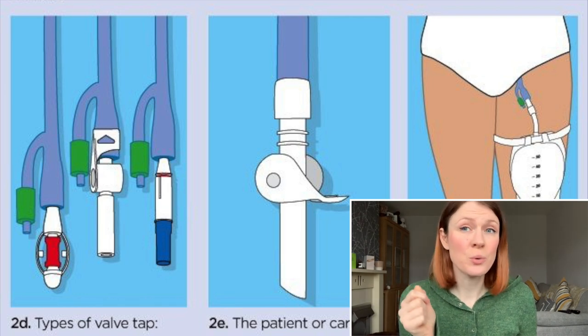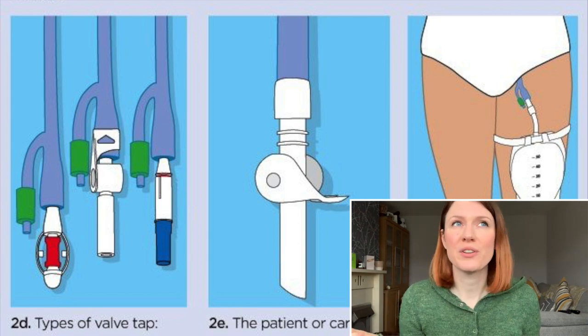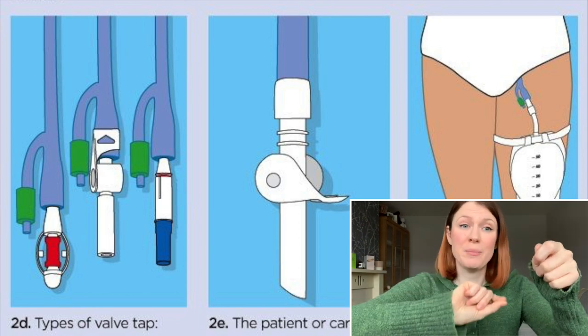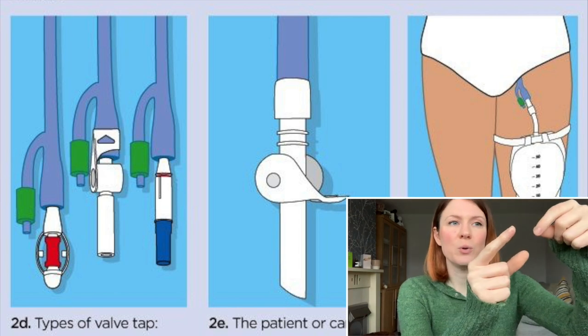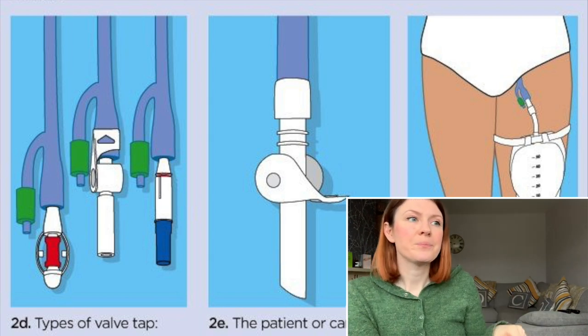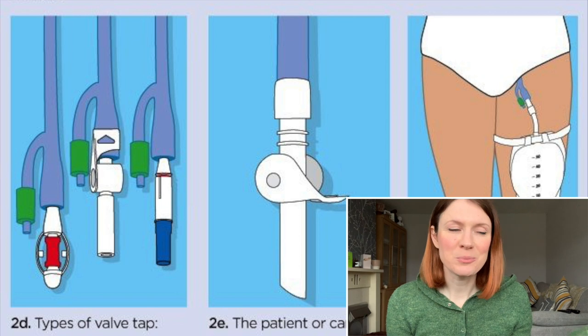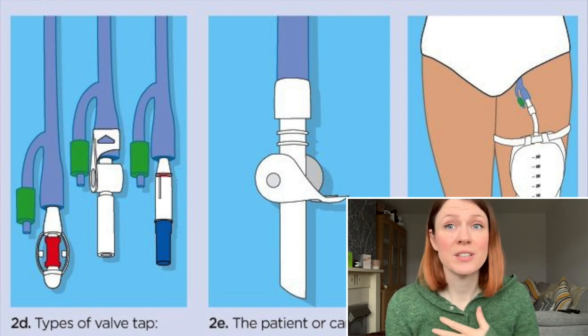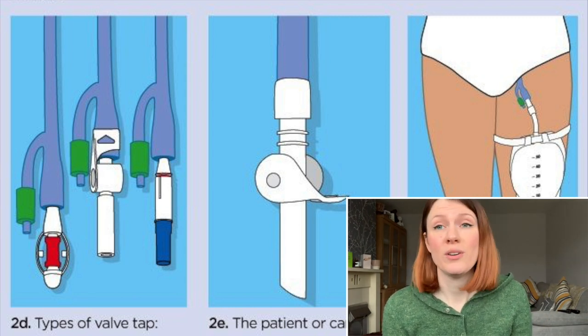The tricky part is the tap, because the tap is very different on every bag. There's the flip tap — you literally flip it on and off to get the urine out. There are other taps you turn, and another that you push across to release the urine. One of the biggest problems with these taps is that people forget to close them — I've done it, and you end up with urine all over the floor.